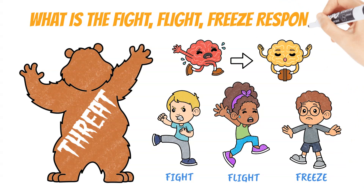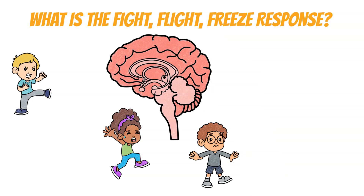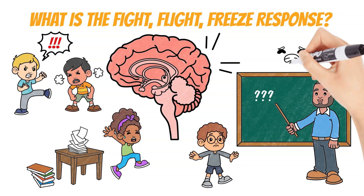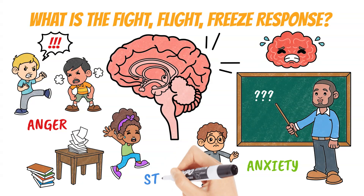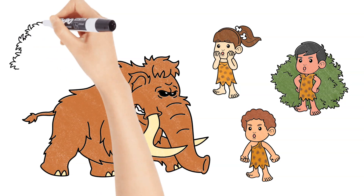What is the fight-flight-freeze response? The fight-flight-freeze response is an automatic, brain-based survival response that each person experiences when they feel threatened emotionally or physically. This automatic response is the foundation for several mental health symptoms, including anxiety, anger, and stress.